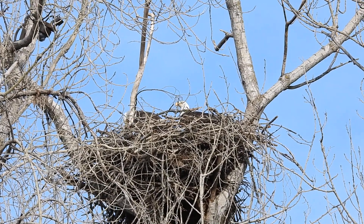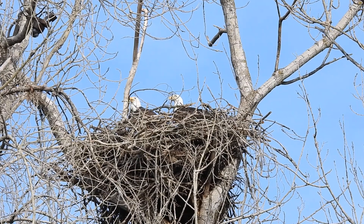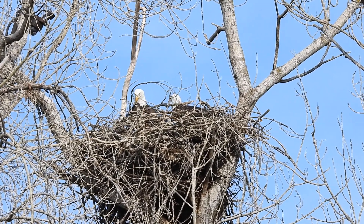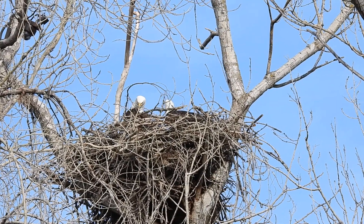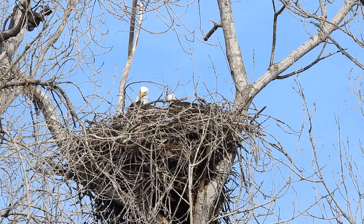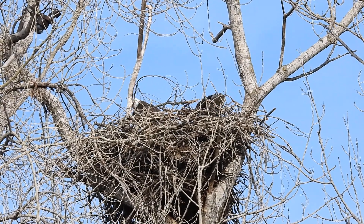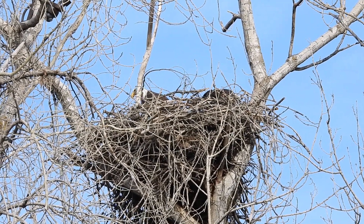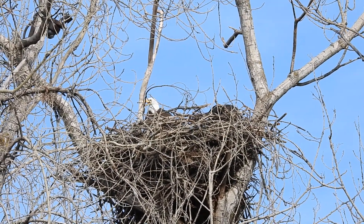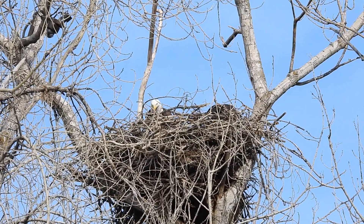About three weeks from the time Liberty Asian made its first egg. Last year was February 9th, the year before February 10th. And then the year before that we didn't have a camera, so we were looking for incubating behavior from the ground here. It's nice when we have a camera and you can definitely see the egg when it's laid.